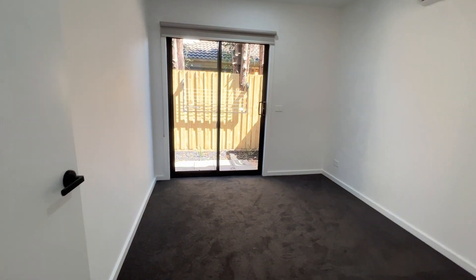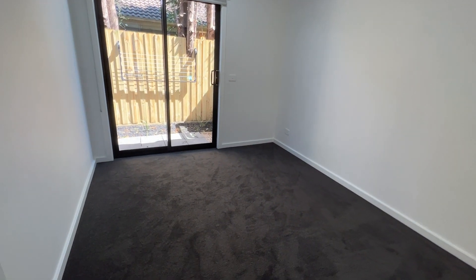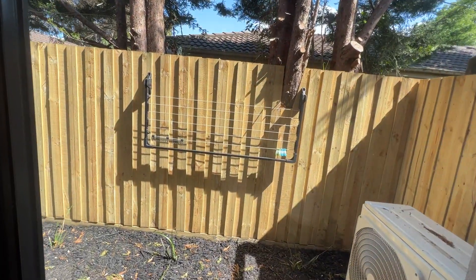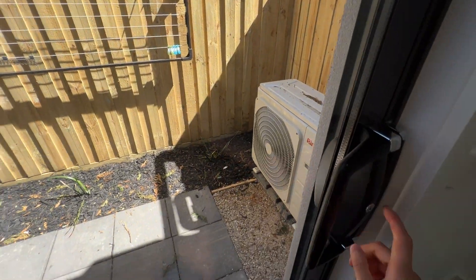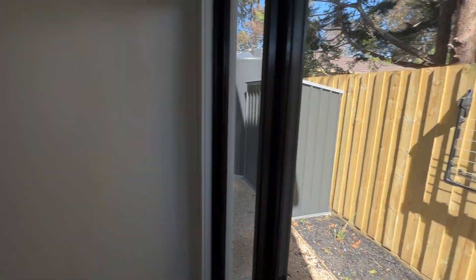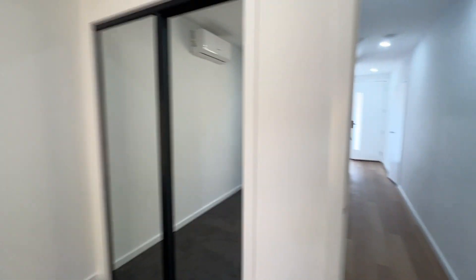This will be the downstairs bedroom, number one. They all come with air conditioning in the unit. This has access to the side yard — I can't open it now as I need a key, but there is a shed. That's the side yard. Built-in wardrobe. Carpeted.